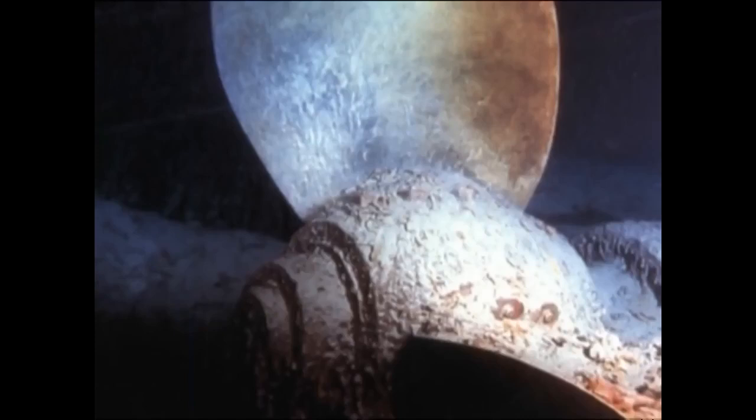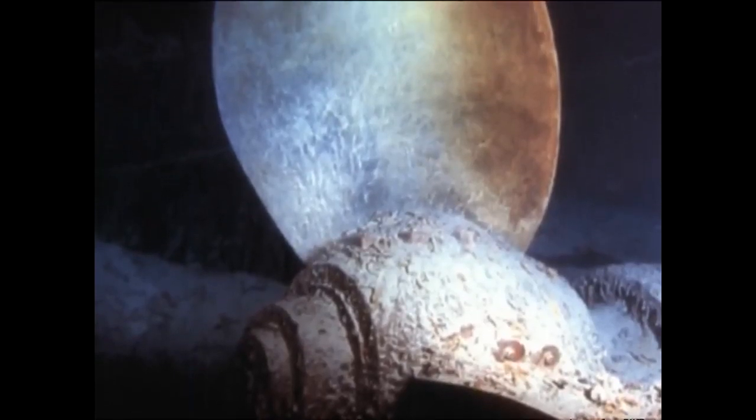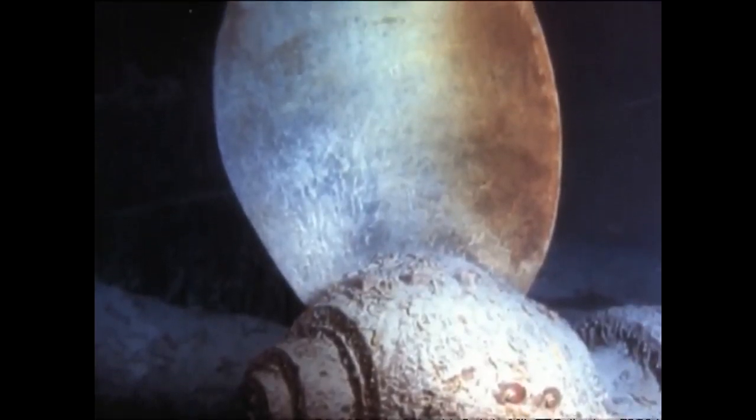Examination of the starboard propeller reveals the number 401 stamped into the metal. There is too much corrosion to make out the number 4 clearly, but remember the starboard propeller numbered 401 for the Titanic was put on the Olympic as part of the repairs after the collision with the Hawk.